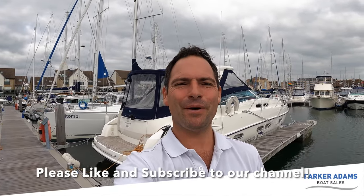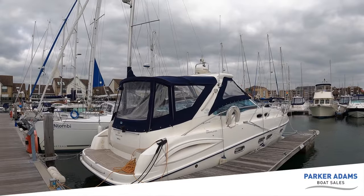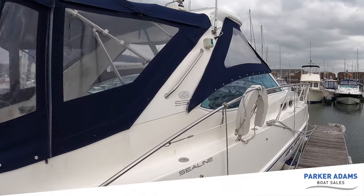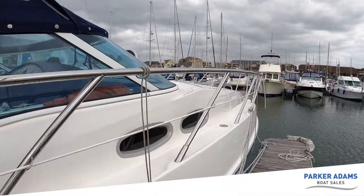Good afternoon, my name is Andrew Adams for Parker Adams Boat Sales and behind me is a SeaLine S38. I have to say it is a really lovely boat. It's the first time I've been on board an S38 and I have to say I'm very pleasantly surprised by so many of the features and benefits on this boat, and also the overall condition of her.